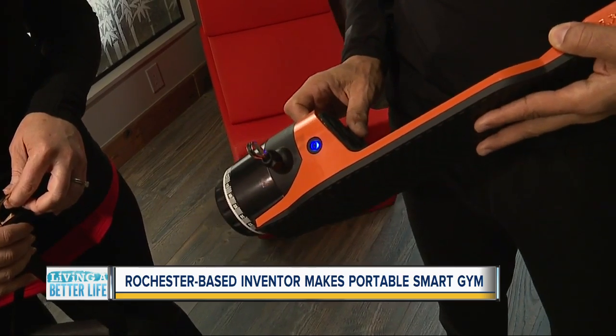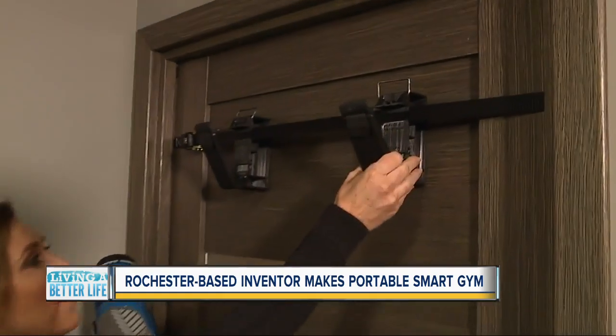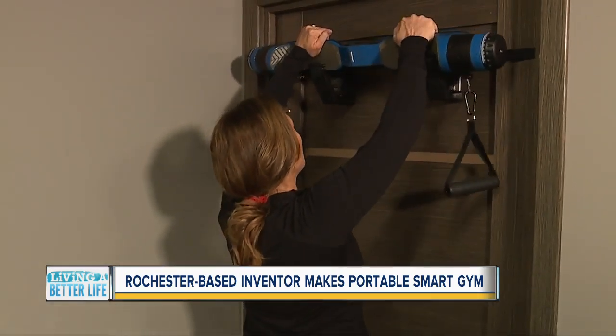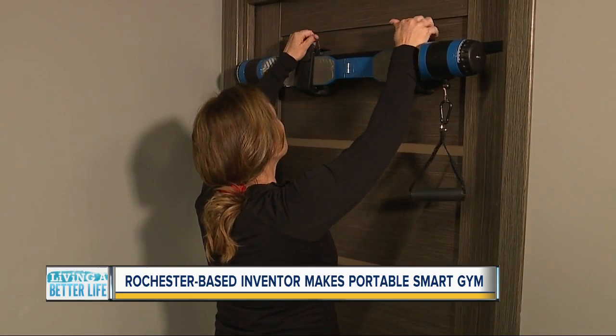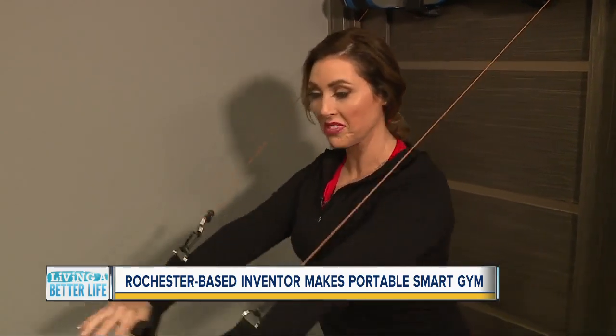Hold it here and it turns on, then you've got Bluetooth connectivity to your app. For the traveler in your life, this comes with a nylon strap and two brackets that you can attach to, say, your hotel door. The Max Pro goes right inside the brackets, they close, and you can lock them at the top. Once you attach the handles, you're good to go.